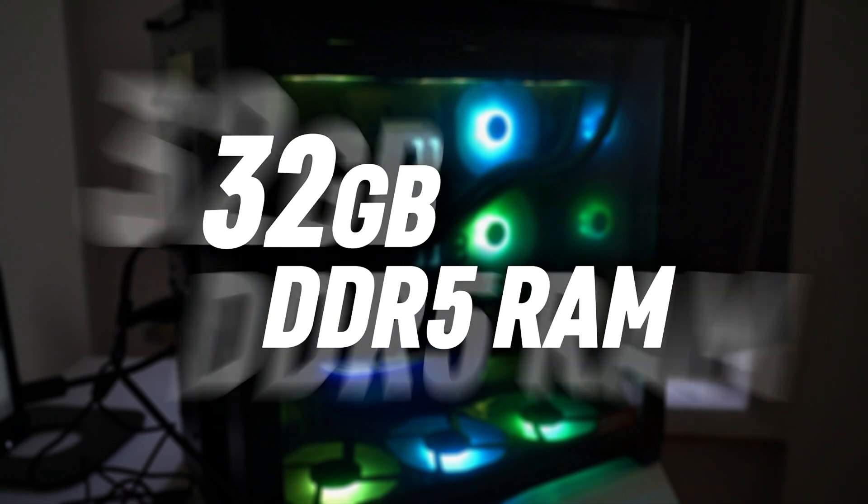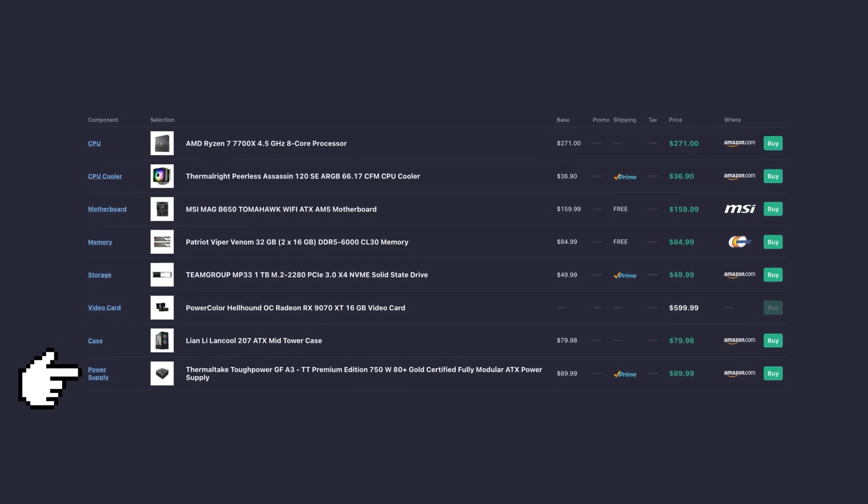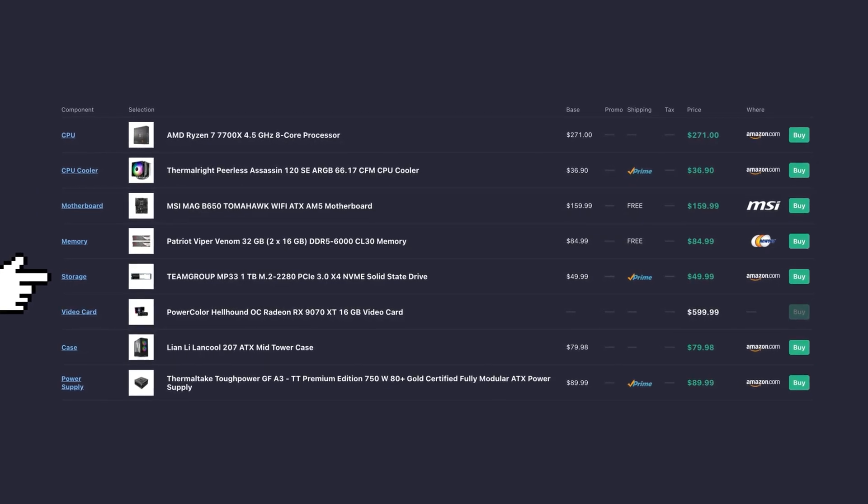Here you get 32 gigs of DDR5 memory, so you get plenty of memory for gaming, streaming, and content creation. You also get a very good quality power supply, Wi-Fi included, and a 1TB SSD.